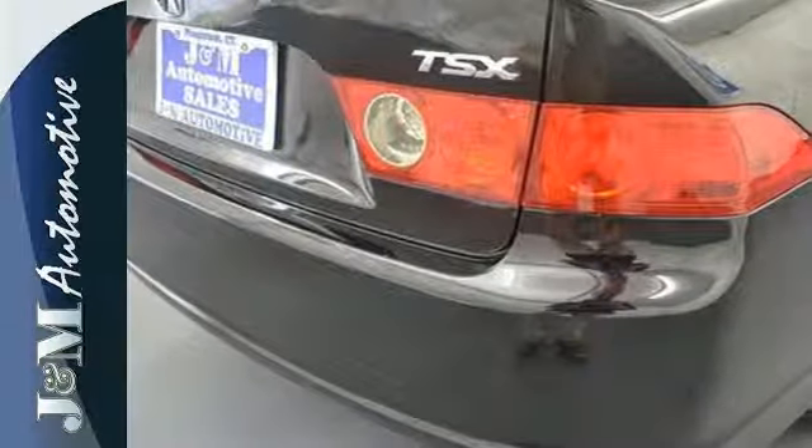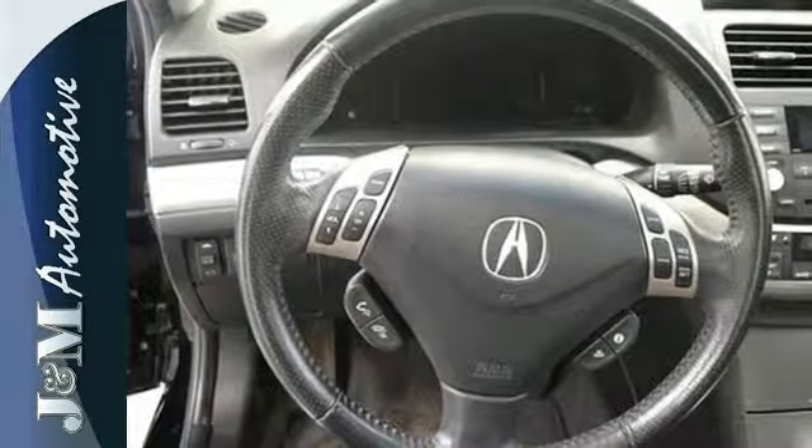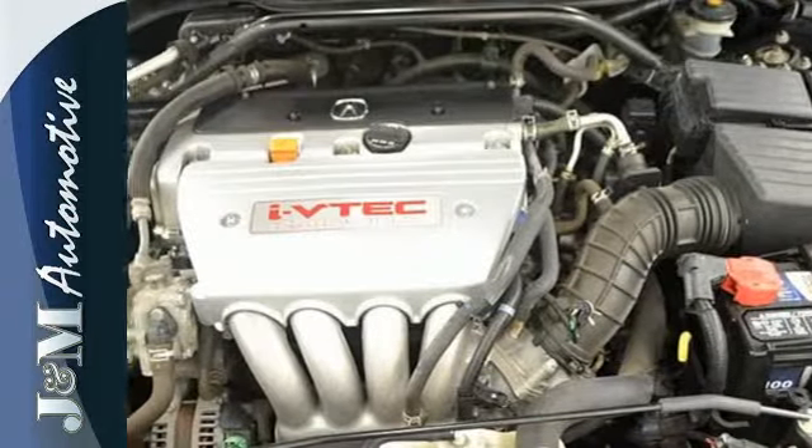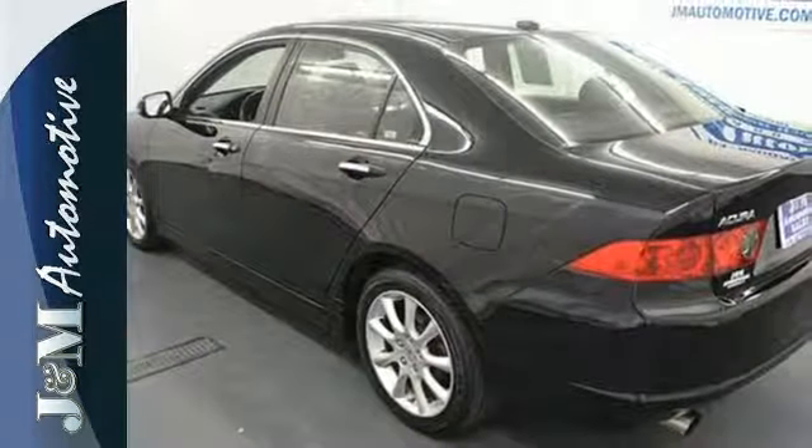The European-inspired TSX is not only one of the best performing sedans in its class, it's also the best value, with a low cost of ownership, high resale, and the always rock-solid Acura reliability. Take it for a test drive today.